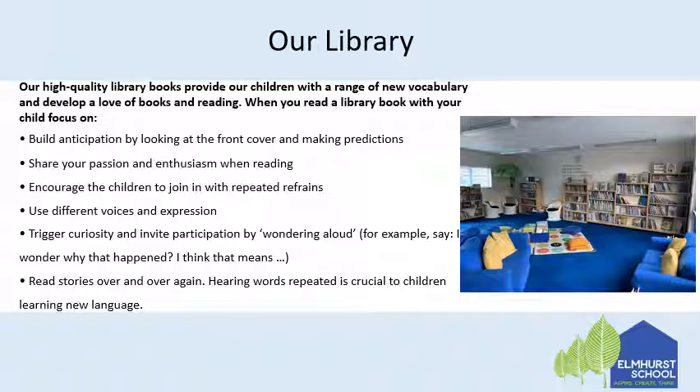When you read a library book — even from the school library or from a local library — with your child, focus on building anticipation by looking at the front cover and making predictions, sharing your passion and enthusiasm when reading, encouraging the children to join in with repeated refrains, using different voices and expression, and triggering curiosity and inviting participation by wondering out loud. For example, you could say: I wonder why that happened, I think that means... Read stories over and over again. Hearing words repeated is crucial to children learning new language.